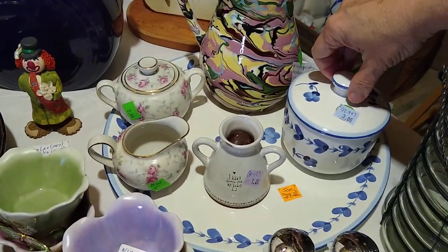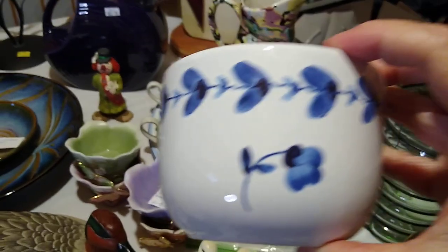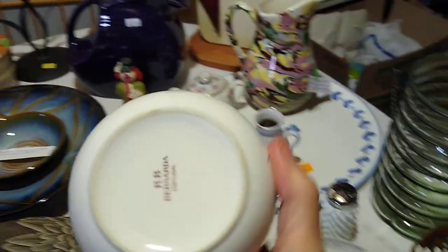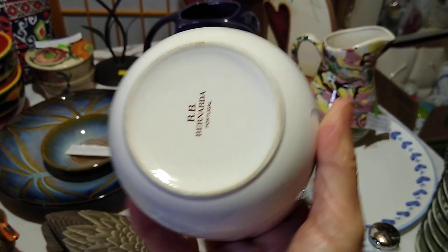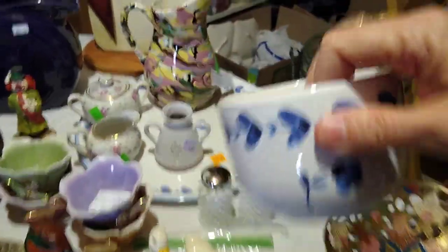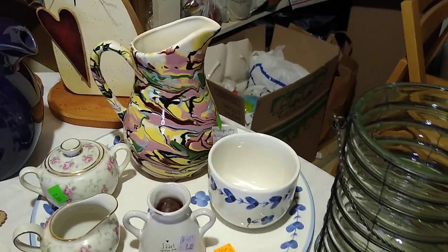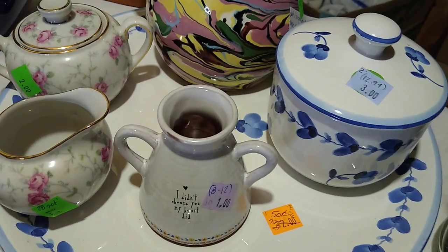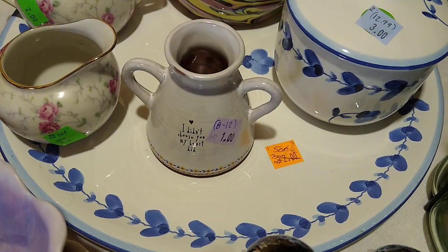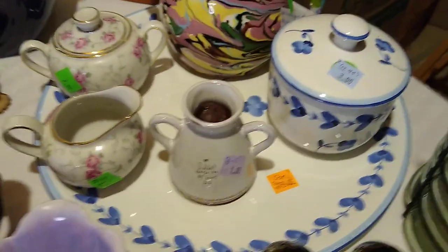Under that is a lidded sugar and a serving platter. I had to get the blue — it is R.B. Bernarda made in Portugal. I paid $3 for the sugar and it sells for about $12 to $13. Then it looks like I only paid 50 cents for the platter because it was 75% off orange sticker day, and it also would sell for about $12 to $13.